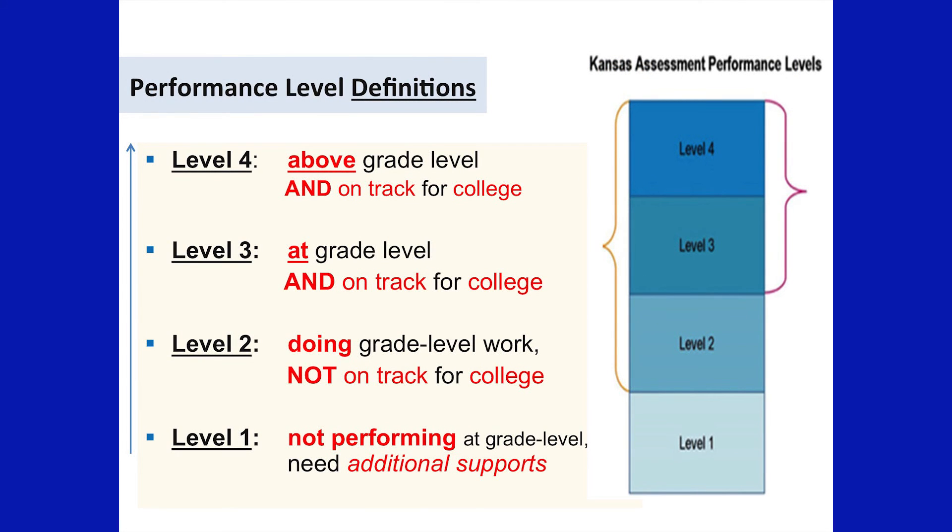The new performance levels are level one, level two, level three, and level four. A performance level of level one indicates that your student is not performing at grade level and they need additional supports. Level two, which is an acceptable score in the scoring system, means your student is doing grade level work but they are not on track for college. Level three means the student is performing at grade level and is currently on track for college. Level four is above grade level performance and on track for college.